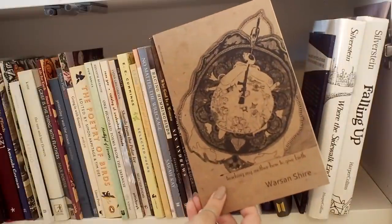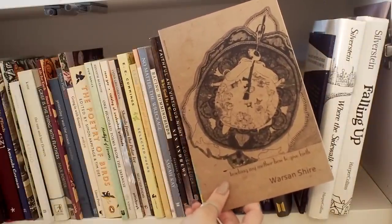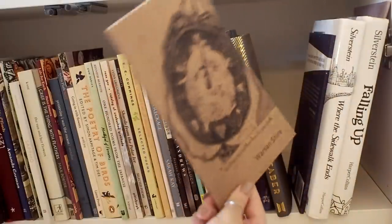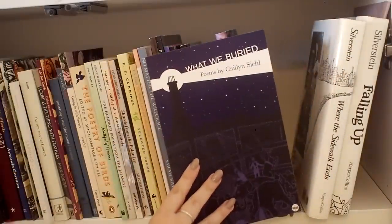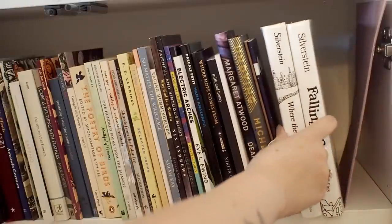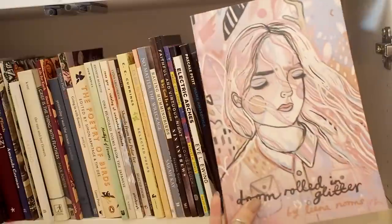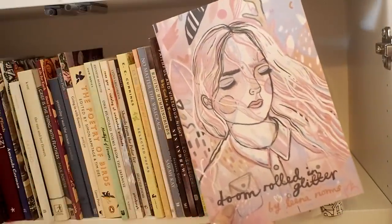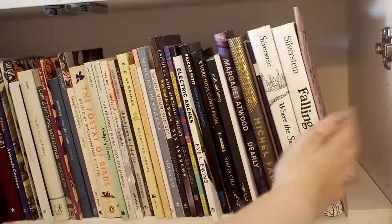Then we have Teaching My Mother How to Give Birth by Warsan Shire — this is amazing and I would highly, highly recommend it. It's very short but just absolutely beautiful. Then we have What We Buried by Caitlin Steele, which is excellent. And then I just have some books by Shel Silverstein, who wrote children's poems. And then I have the zine by Lena Norms, which is excellent — I don't think you can get it anymore, but it's absolutely beautiful and I'm really glad I have a copy.